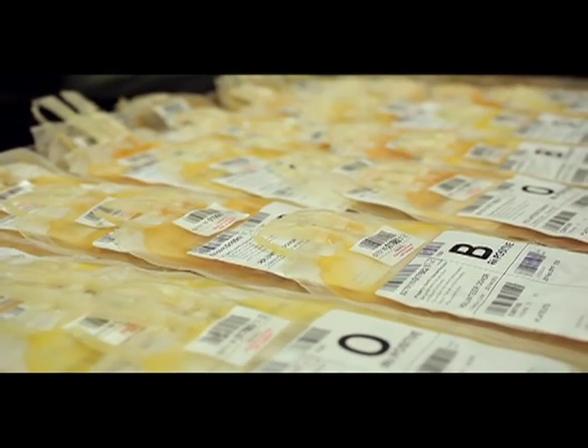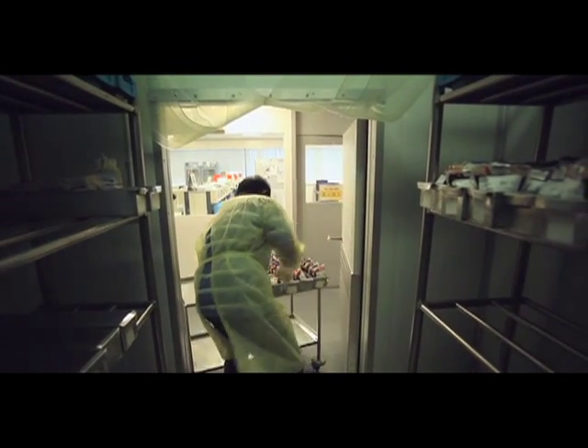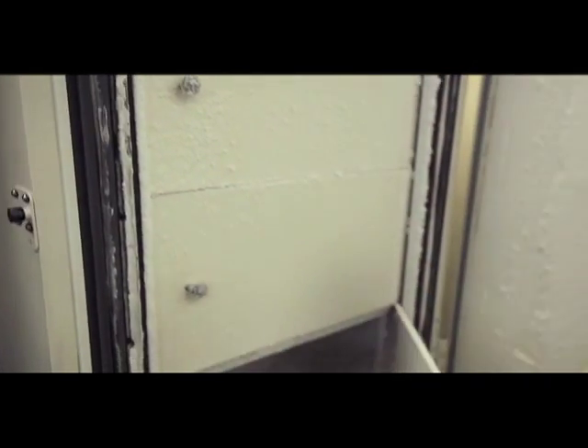All processed blood products are stored under carefully monitored and controlled temperatures. This keeps them in an optimal state until transfusion. Rare blood types may be frozen for future use to supplement low blood stock situations.